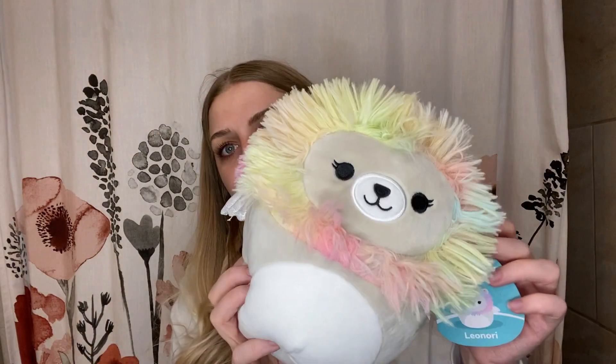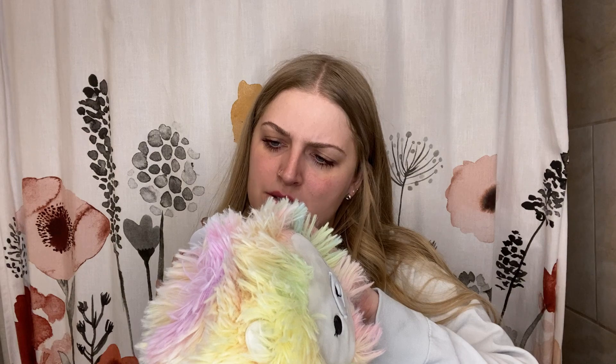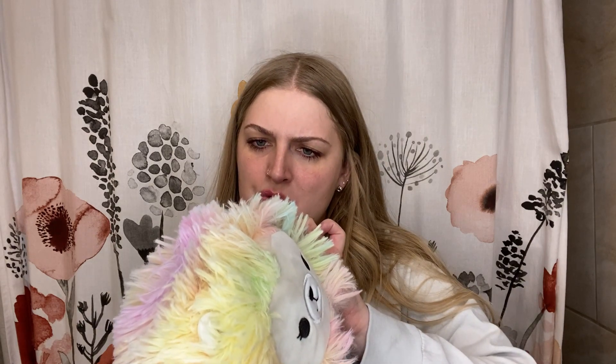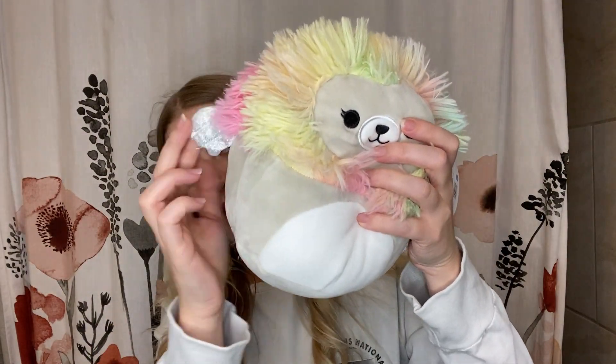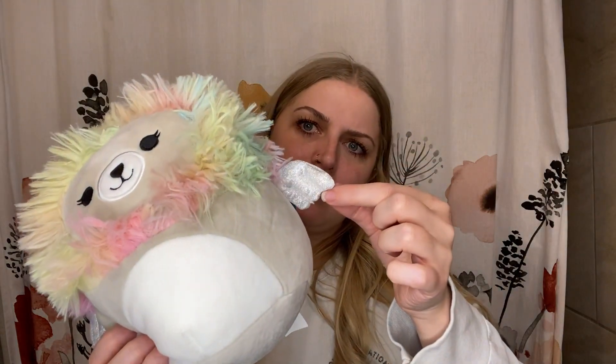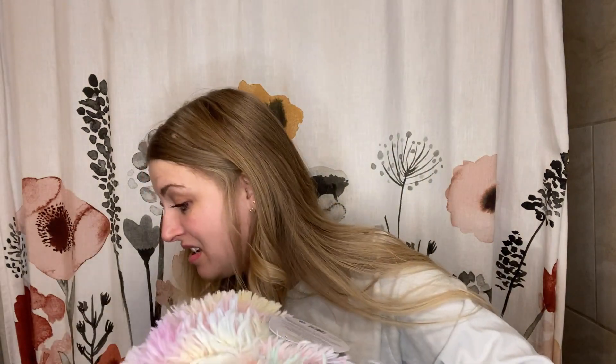And then for my youngest, she got a more colorful one. This one kind of looks like a cat too, but his name is Leonore — it's a lion with wings, like a mythical creature. And there's the wings, some sparkles, and a fluffy tail. I'm not sure if the Squishmallows will fit in the buckets with everything else, so they might have to sit on top or something — but they are Squishmallows, so maybe they'll squish into the bucket.